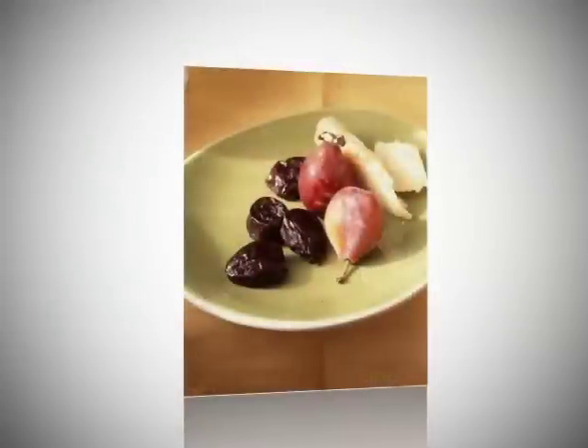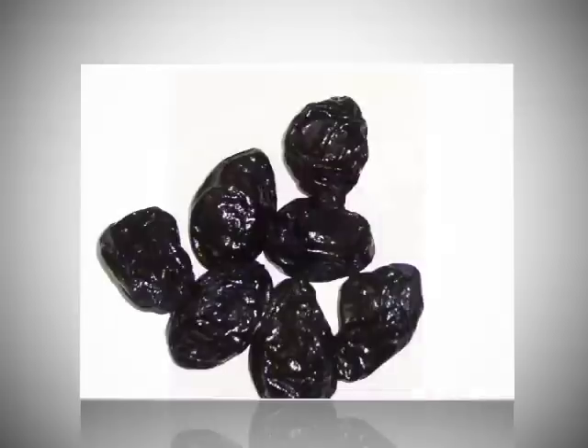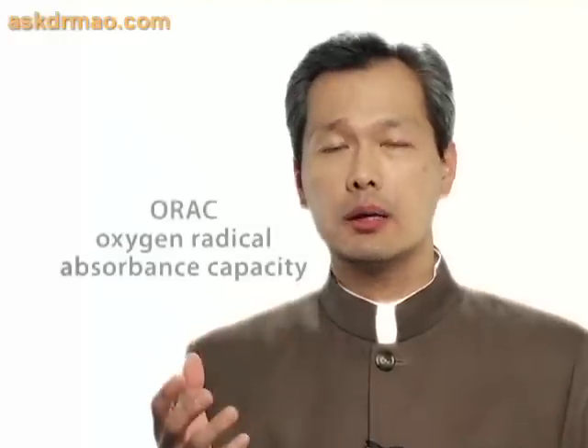Prunes, or California Dry Plums, as we like to call them. It may be a surprise that the prunes favored by your grandmother to ease her digestion and elimination scores the highest on the OREC score.